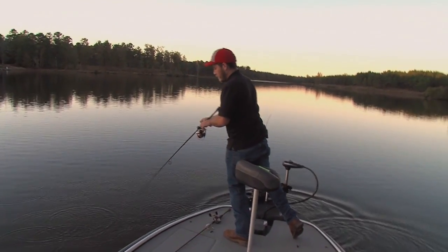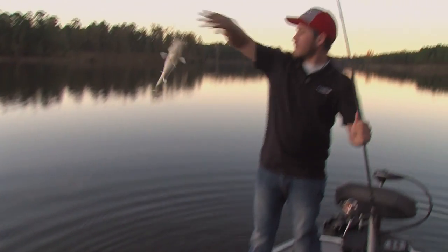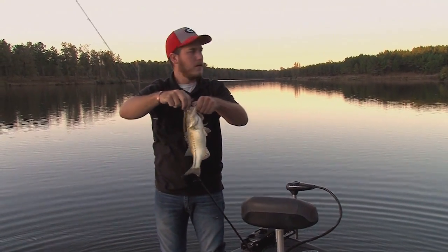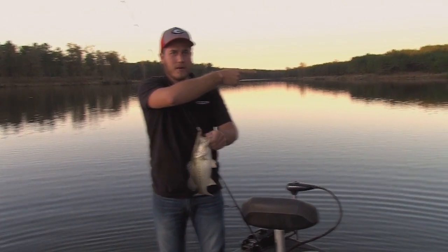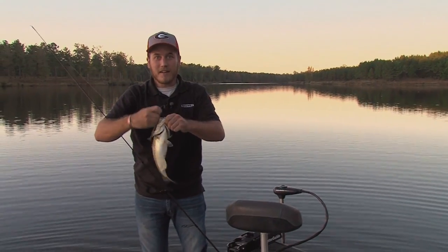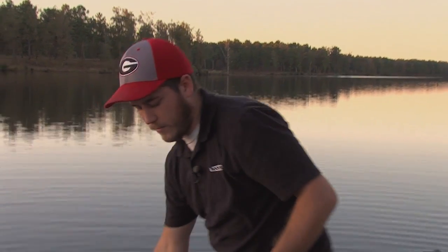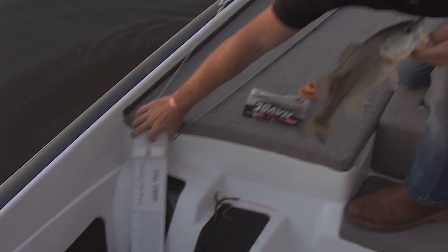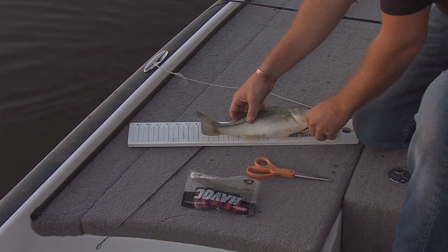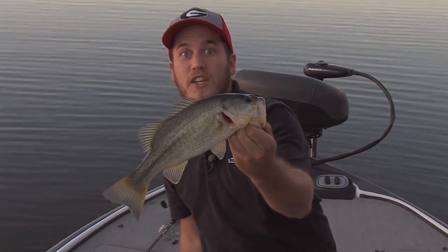That fish was right under the boat — that's another one. Another one of those little guys, I think. He might make the cut to go back, I don't know. I'm going to point you over here — look familiar? Same place I caught the first one is the same place I caught this one. He's not big enough, so I've got more fish to eat.